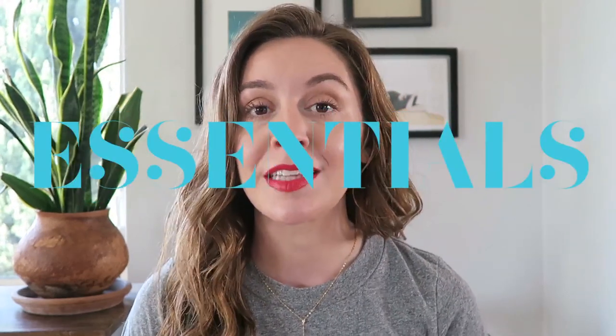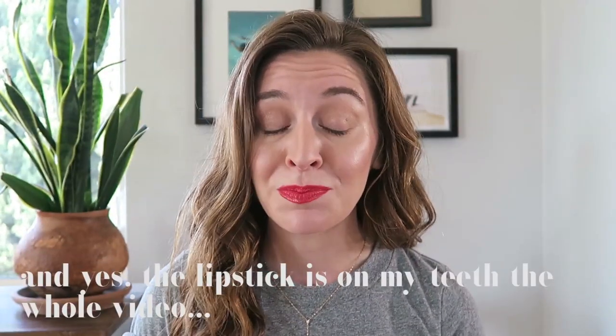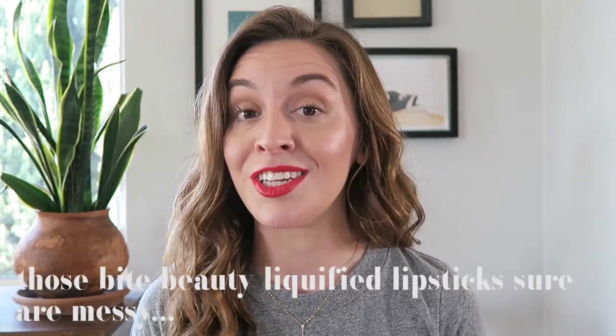Hey, it's Lauren. Today I'm coming to you with my summer beauty essentials. There's been some new things I've picked up recently and just some general switch up in terms of beauty-related stuff. This is definitely inspired by the assortment of these types of videos that are out there right now. There are some great ones, but I'm going to show you my stuff today.